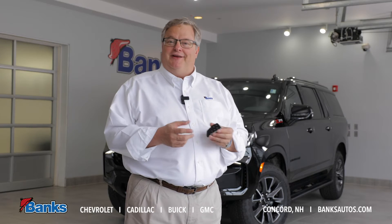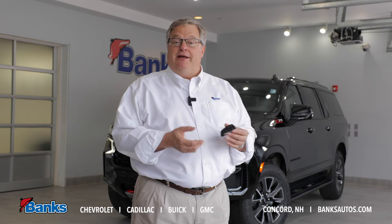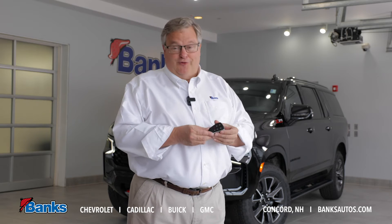Hi, it's Tim Sattler here at Bank Chevrolet in Concord, New Hampshire, and today I want to talk a little bit about the remotes that come with our new vehicles. For an example, today we'll be using this 2021 Suburban and the remote that goes with it.